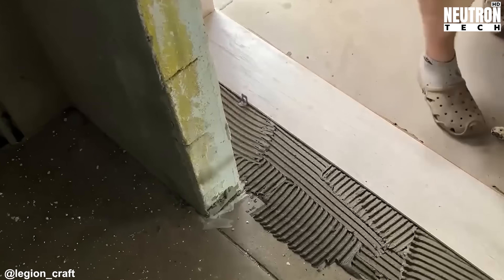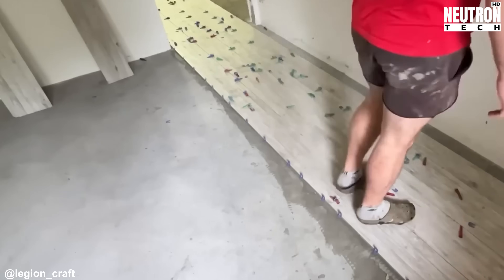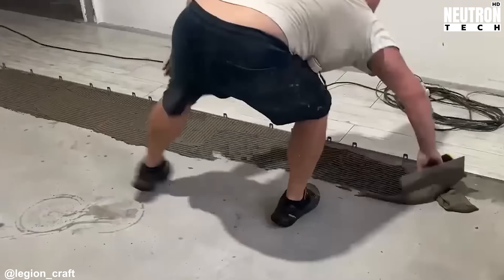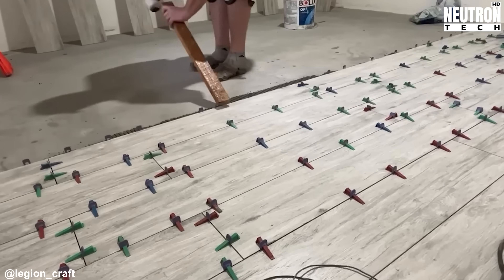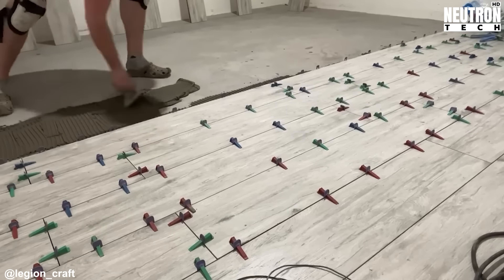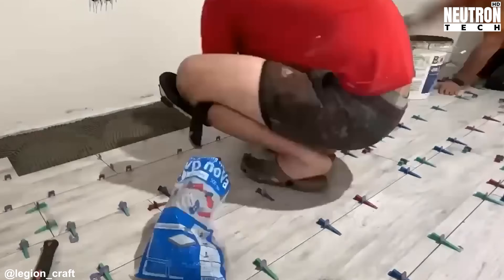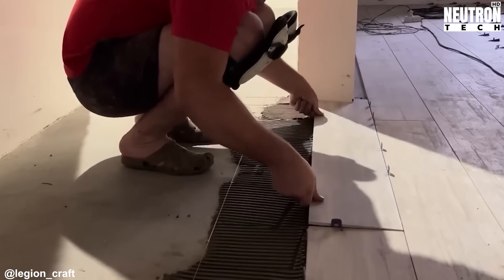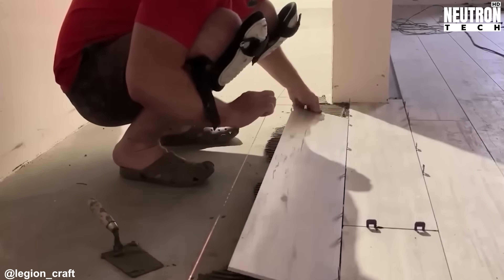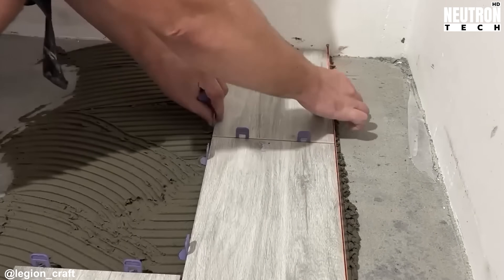With the exterior sealed up tight, the focus turns inward. Before any finished floor goes down, the concrete base underneath needs serious attention. The surface gets cleaned and leveled until it's absolutely flat, and a coating gets rolled on that penetrates the concrete's tiny holes. This treatment also acts as a barrier against moisture that might otherwise rise up through the concrete — a real problem for certain floor materials that don't handle dampness well.